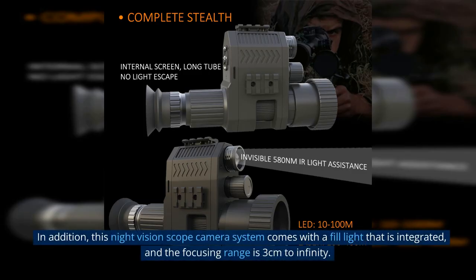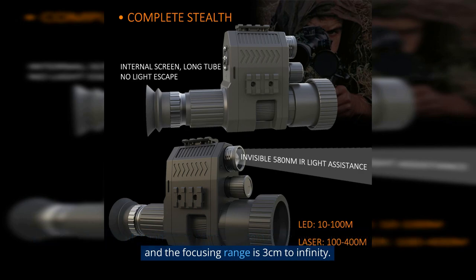In addition, this night vision scope camera system comes with an integrated fill light, and the focusing range is 3cm to infinity.